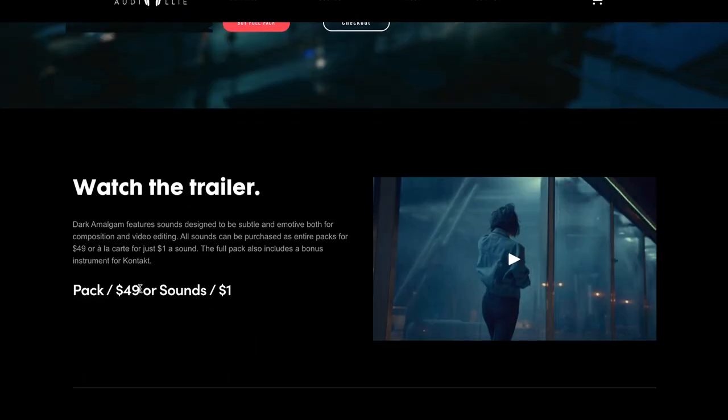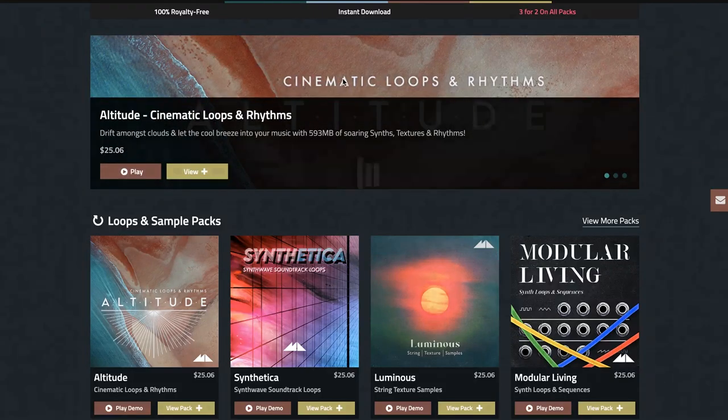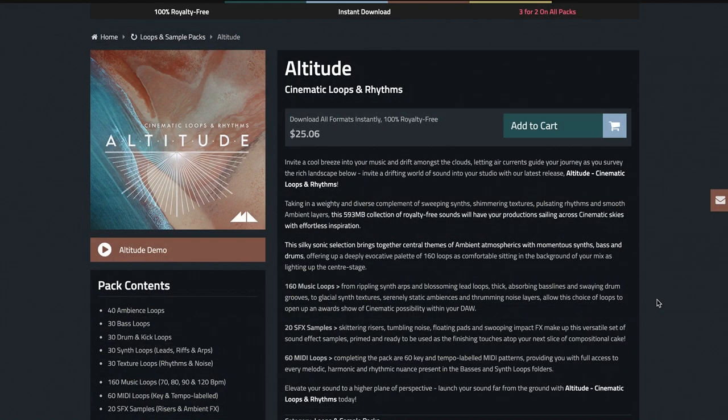You can buy the full pack for $49 or the individual sounds at $1 each. They've also got a new Network Piano Kontakt Instrument — requires a full version of Kontakt, available for free if you purchase this sample pack, or on its own for just $3. Mode Audio has released Altitude, a collection of cinematic loops and rhythms, available now for $25. They also have a buy three for the price of two sale going on.